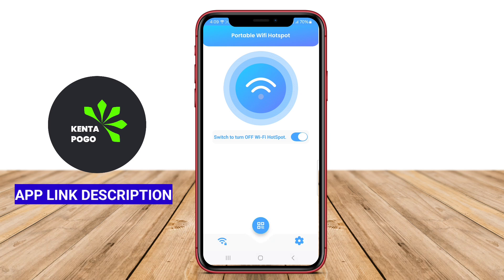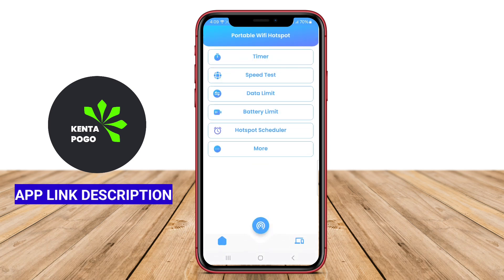The interface is generally user-friendly, making it easy for anyone to share their internet connection on the go.